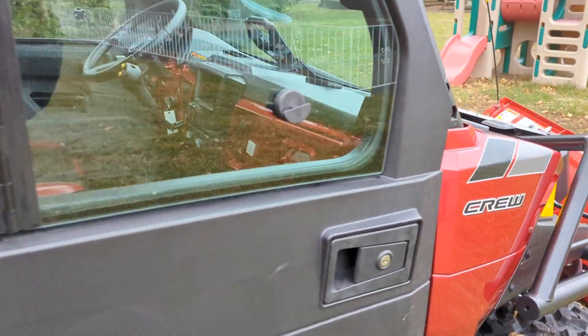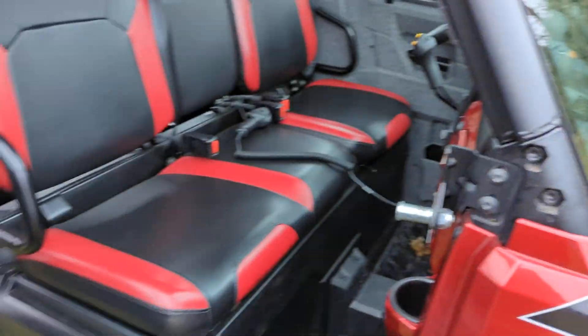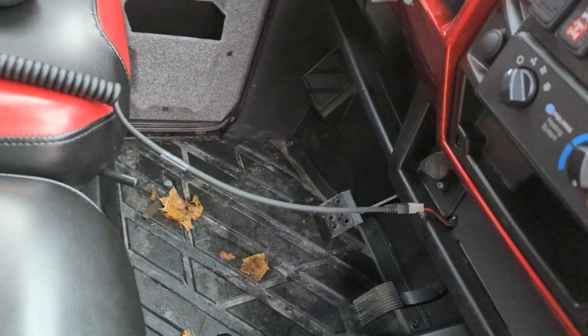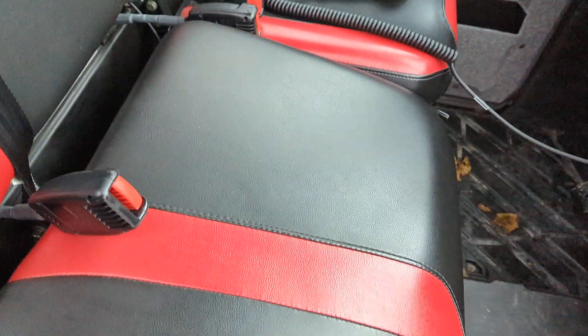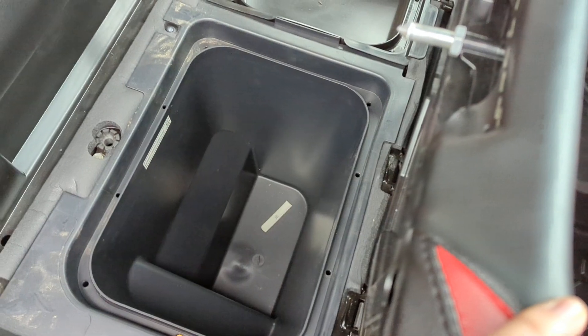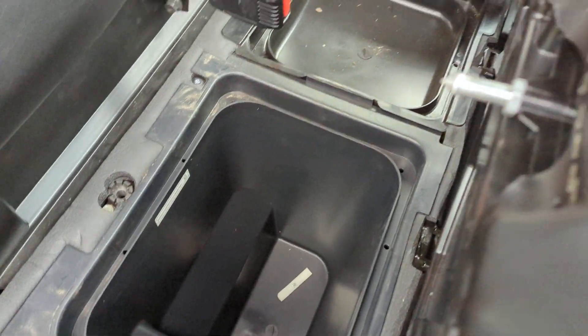Under the front seat here you do have additional storage. If you flip this seat up, you do have a nice storage space here and a very large section here as well.